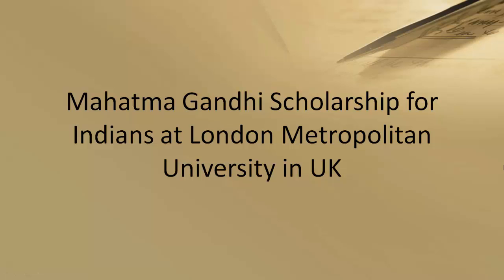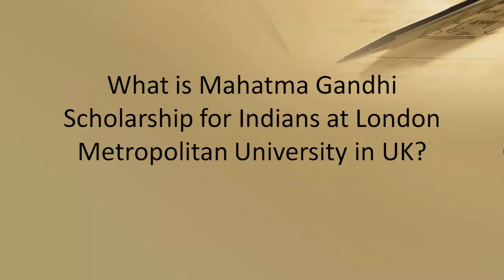What exactly is the Mahatma Gandhi Scholarship for Indians at London Metropolitan University in the UK? The Mahatma Gandhi Scholarship is offered by London Metropolitan University, United Kingdom, for Indian students who are desirous of pursuing a Master's degree there. One scholarship is awarded under this scheme for an outstanding student with excellent academic records from India. This scholarship covers the tuition fee for the Master's program the candidate wishes to take up at London Metropolitan University.